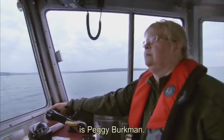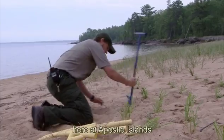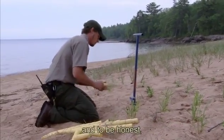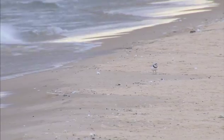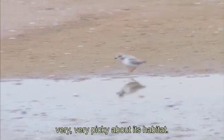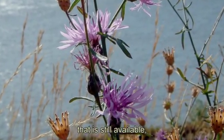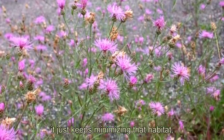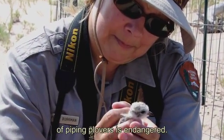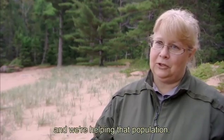My name is Peggy Berkman. I'm the biologist and GIS specialist here at Apostle Islands National Lakeshore, and to be honest, I hate exotic species. Piping plover is like a lot of rare birds — very picky about its habitat. If we have an invasive species coming in, the little bit of habitat that is still available just keeps minimizing, and the Great Lakes population of piping plovers is endangered. Right now we only have four nests on Long Island. Here we've got this very rare bird — the only nesting location in the state of Wisconsin — and we're helping that population. That feels really good.